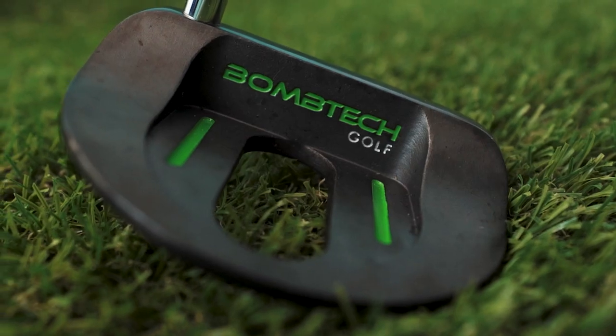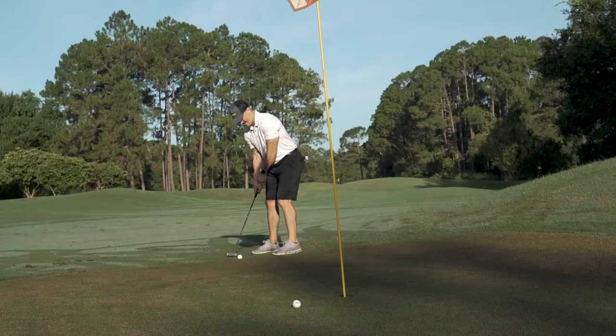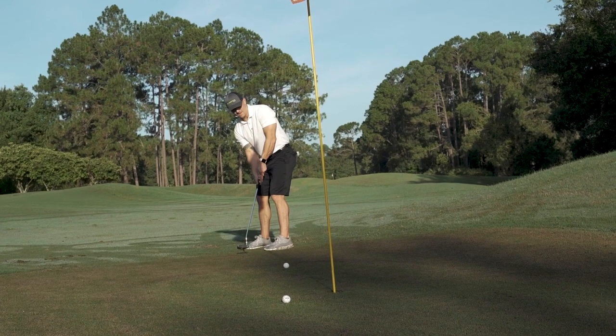What's up golfers? Cody here from Bomb Tech Golf, coming to you with the new Bomb Tech short game set that's guaranteed to make you dangerous within 50 yards of the hole.